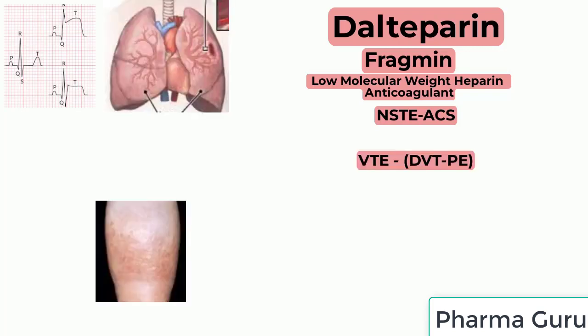Dalteparin is indicated for prophylaxis of venous thromboembolism, treatment of venous thromboembolism in patients with active cancer, and treatment of venous thromboembolism in pediatric patients — for example, deep venous thrombosis or pulmonary embolism — to reduce the recurrence of venous thromboembolism in infants more than one month of age, children, and adolescents.